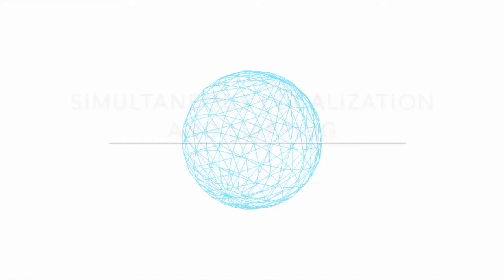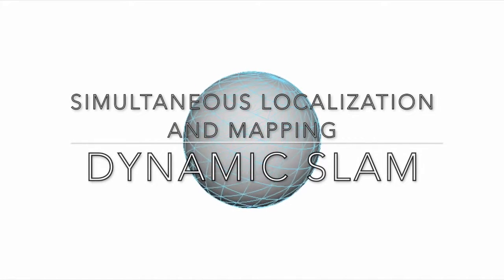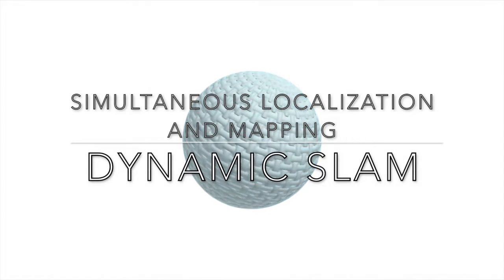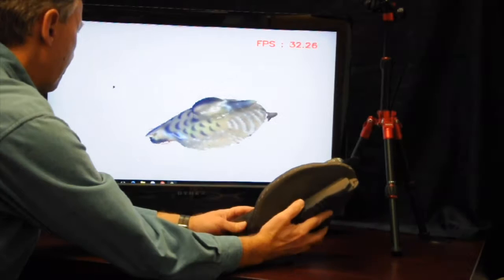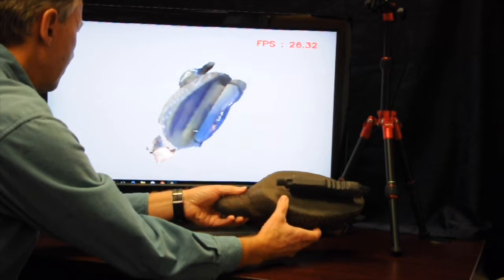Our Starry Night software employs an advanced simultaneous localization and mapping technique known as Dynamic SLAM, which addresses all of these challenges. Dynamic SLAM employs a number of key techniques.